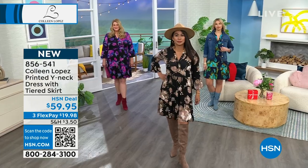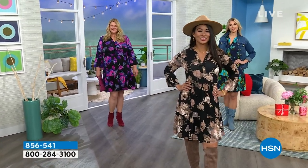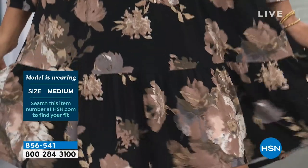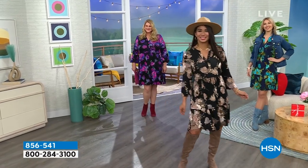Love the length of the sleeve. And of course there you can see the purple, which has the black ground. So whichever one you decide on, it's under $60. It is on FlexPay. It's totally true to size. Jamie's in her regular 1X — fits her like a dream.